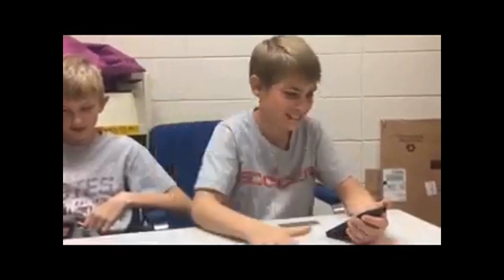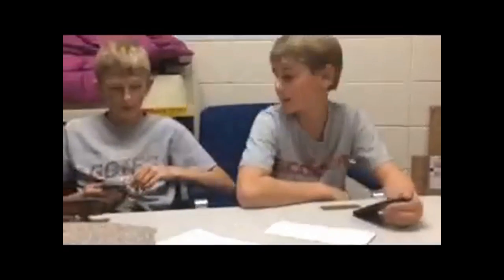Oh no, I forgot to deposit that check. What bank are you with? United Community Bank. Well, you should go to Farmer's Savings Bank. Why? Because they have an app where you can pay your bill, deposit your checks, and transfer funds. Yeah, right. Really, look!